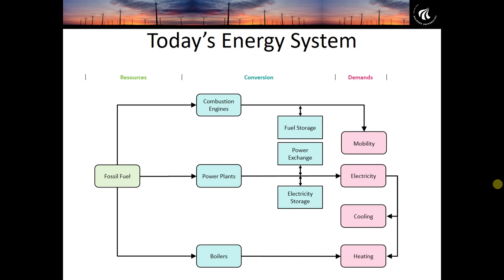Looking at today's energy system, it's made up of a few different demands — mostly mobility, electricity, and heating and cooling. Each of these demands is very much connected back to fossil fuels: mobility linked to oil primarily through combustion engines, electricity production supplied by power stations using coal and gas, and heating primarily supplied by boilers via oil and natural gas. All sectors are very isolated from one another.